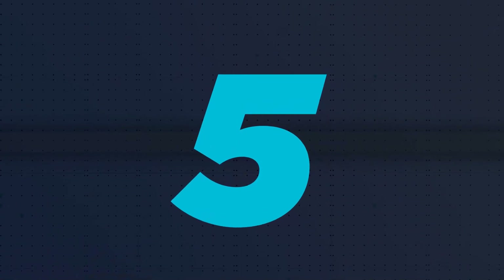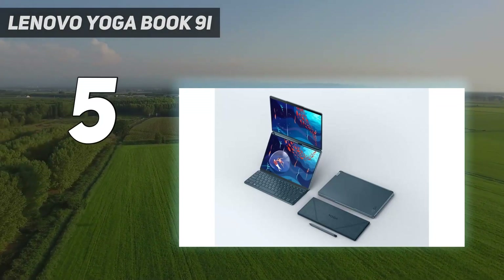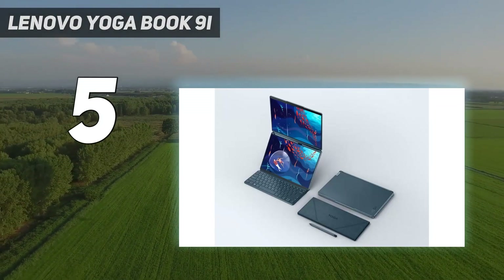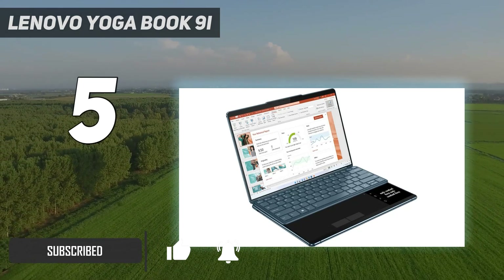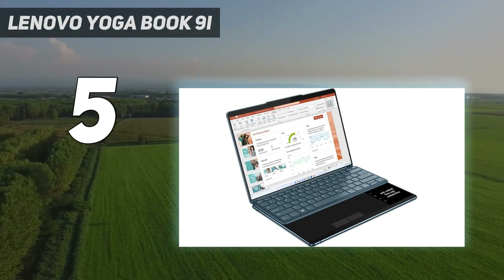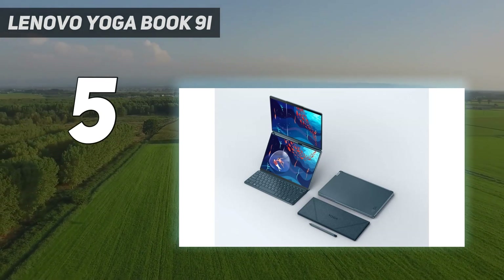Starting at number 5: the Lenovo Yoga Book 9i. Despite its price, the Lenovo Yoga Book 9i is a worthy investment if you're a multitasker whose daily work needs cannot be satisfied by just a single laptop screen. This laptop is worth a look, especially since Lenovo quite beautifully and seamlessly executed its dual display design, complete with multiple modes, going above and beyond being a two-in-one laptop.